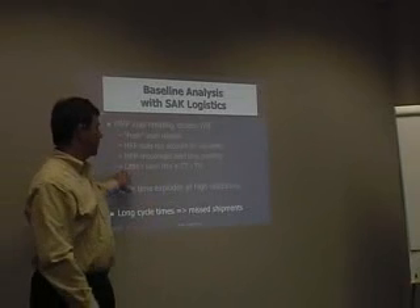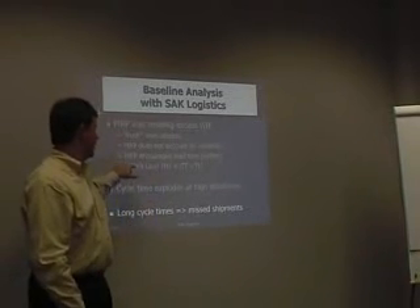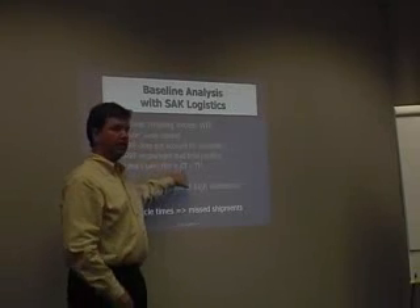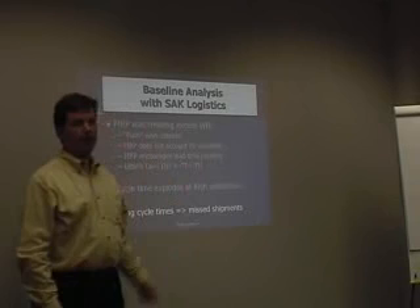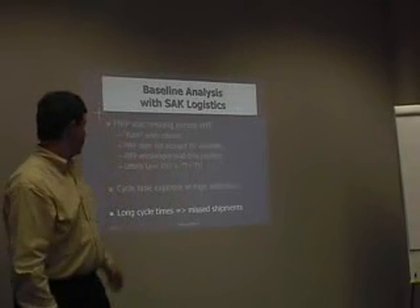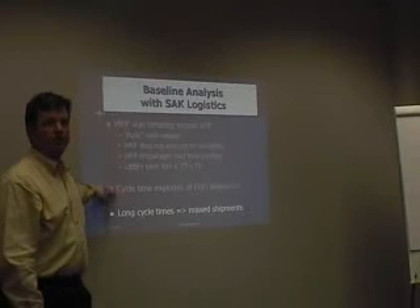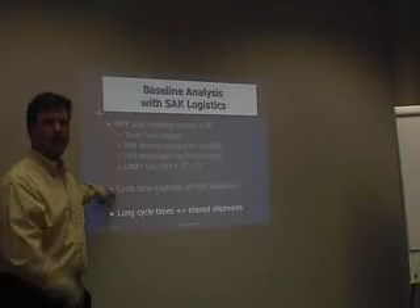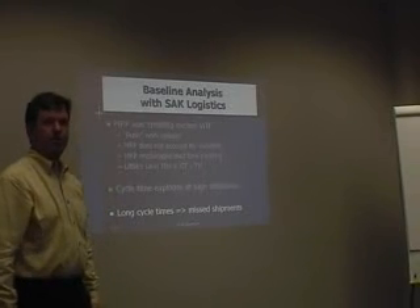We spent a lot of time with basics like Little's Law — the same math we used at Alcoa — which shows that the more cycle time you're putting into MRP, for whatever level of throughput, the more inventory you're going to get. We talked about what happens to cycle time as variability influences things and as utilizations change. And basically it was these long cycle times that were causing them to miss shipments.